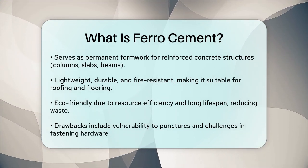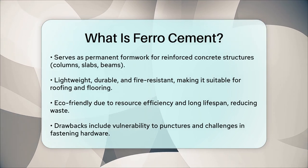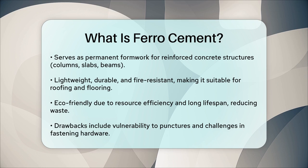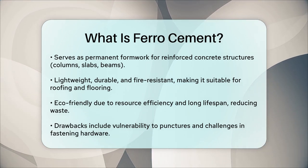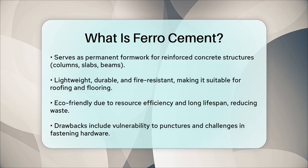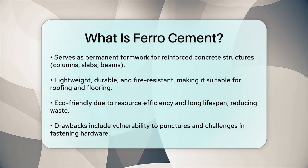One of the eco-friendly aspects of ferrocement is that it uses fewer resources and has a long lifespan, reducing waste and the need for frequent repairs or replacements. However, it does have some drawbacks, such as the potential for structures to be punctured by pointed objects and the difficulty in fastening bolts, screws, or nails to it.